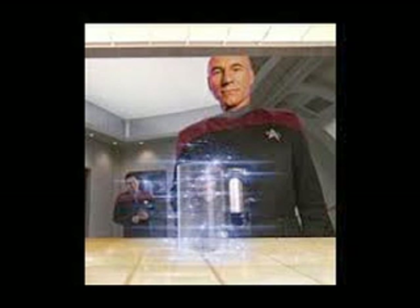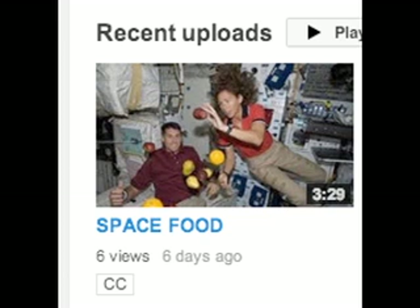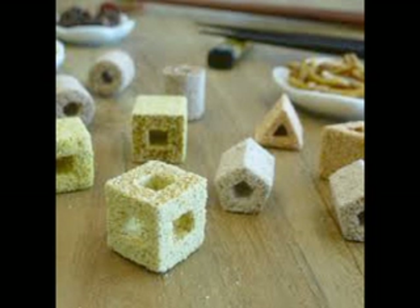Guys, we're on our way to having replicators! In our previous video, I mentioned that 3D printers have printed food, and that I'll be talking about that this week, so I'm talking about it this week.